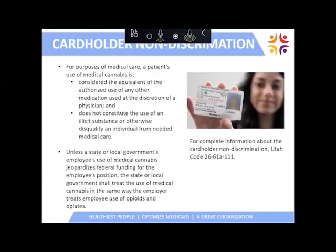Regarding cardholder non-discrimination for purposes of medical care, a patient's use of medical cannabis is considered equivalent to the use of any other medication authorized by a clinician. It also entitles state and local governments to treat their employees who use medical cannabis the same way they would treat an employee who uses opioids or other controlled substances.